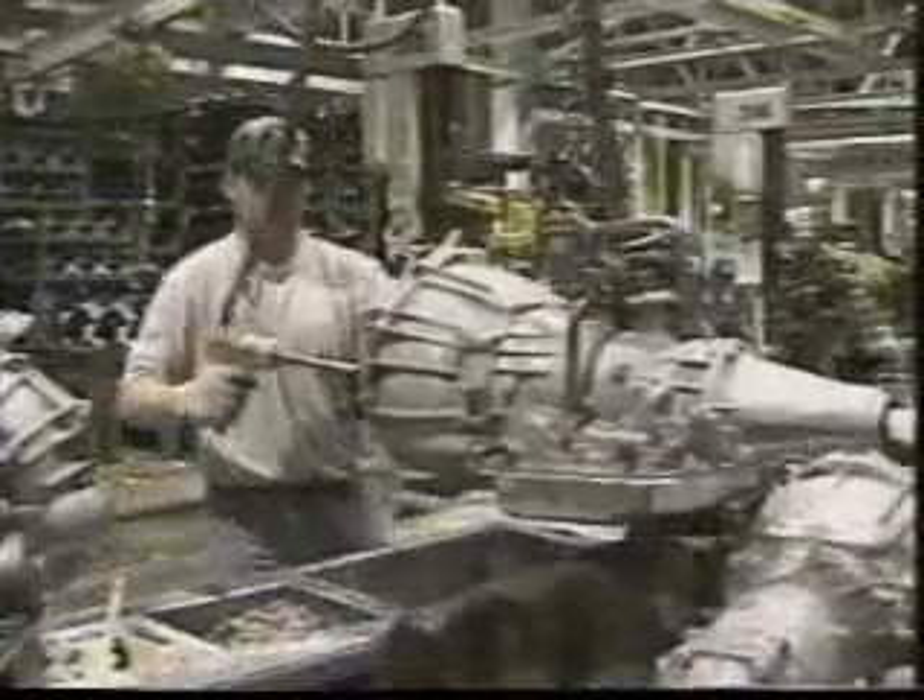Engines used in the Oshawa assembly come from Romulus, Michigan and St. Catharines, Ontario. Here we see one of the special engine carrier AGVs moving in for pickup. The next stop is transmission installation. The operator removes a shipping cover prior to mounting to the engine and tightening down.